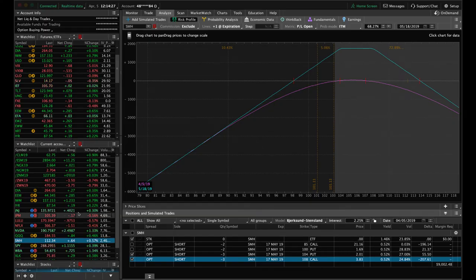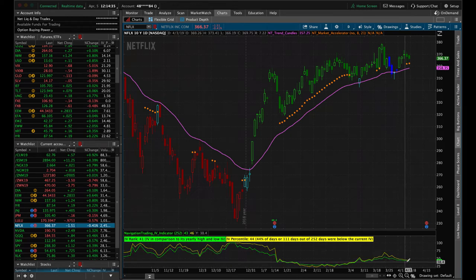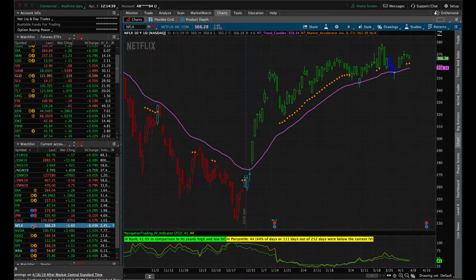Next trade was an opening trade in Netflix — a pre-earnings long strangle, just like we teach in our earnings course. Netflix is a higher-priced stock, so we widened the strikes out a bit, making it technically a long strangle rather than a straddle. We're targeting about 15% profit on this trade, looking for an expansion in implied volatility leading up to earnings, as well as a decent price move in either direction. Taking a look at the chart, price has just been bouncing around and we haven't gotten that IV expansion yet. Earnings is coming up on April 16th.